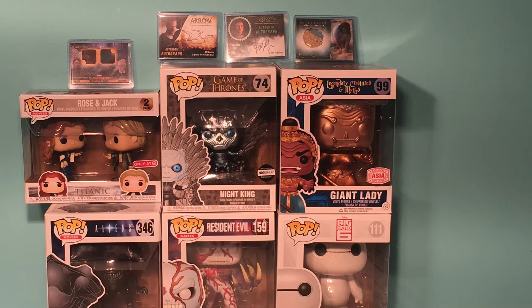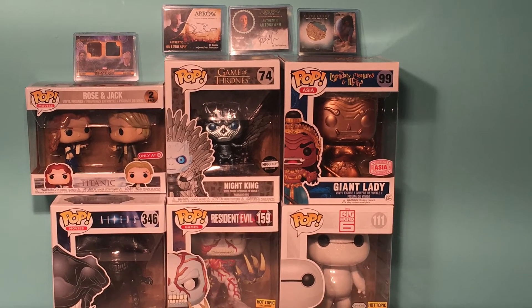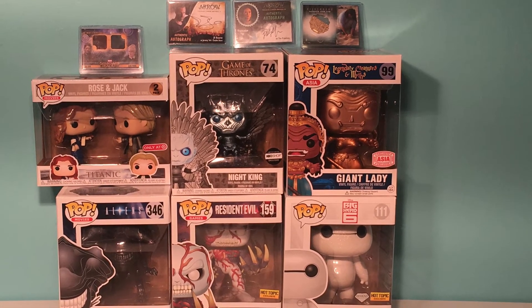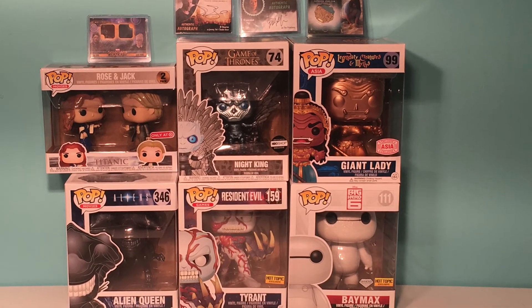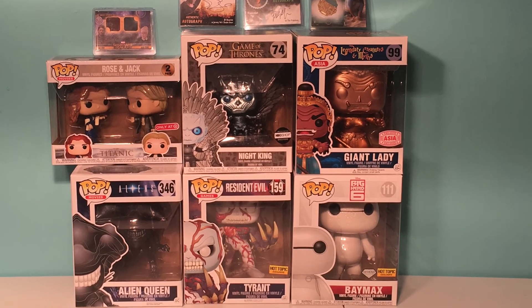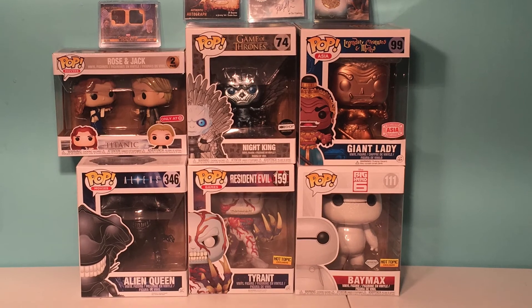Here are some of the larger Funko Pops, which will also have extras added. We've got the Guardians of the Galaxy costume card, Arrow autographs, Hurley from Lost with a sand prop card, Rose and Jack from Titanic, the Night King HBO exclusive, Giant Lady — one I got from a Chrono Toys mystery box that didn't fit my collection — Baymax the diamond version, and a couple others.